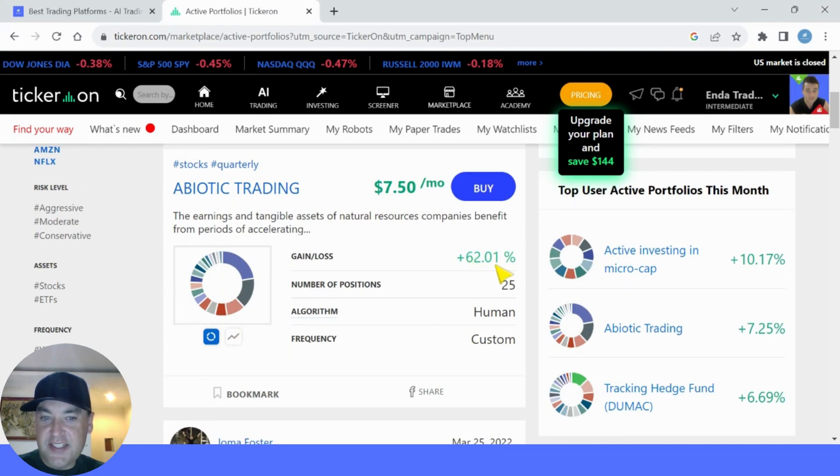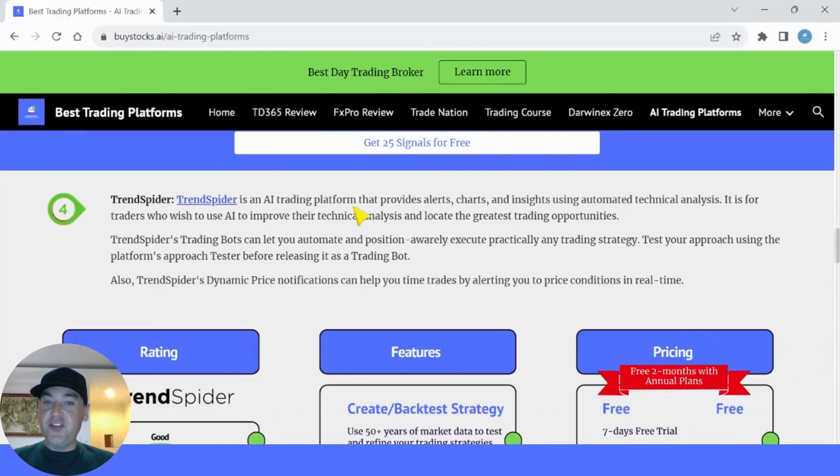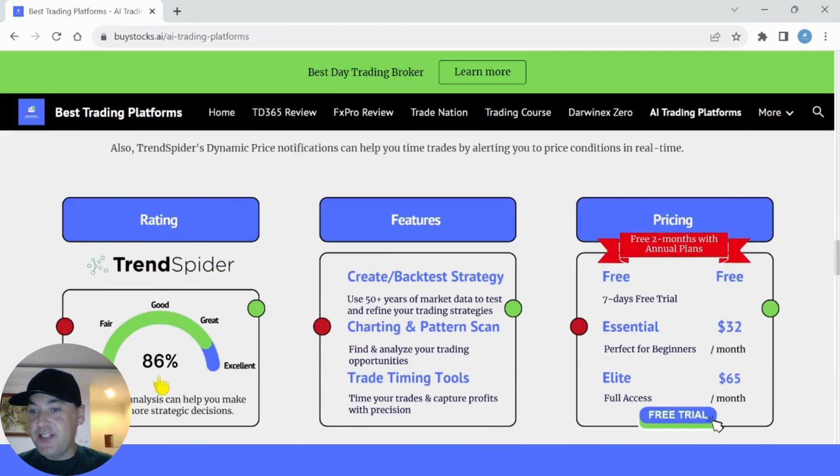Number four is TrendSpider. TrendSpider is an AI trading platform that provides alerts, charts and insights using automated technical analysis. It is for traders who wish to use AI to improve their technical analysis and locate the greatest trading opportunities. TrendSpider's trading bots can let you automate and execute practically any trading strategy, and the great thing is you can test your approach using the platform's strategy tester before deploying it live. TrendSpider's dynamic price notification can also help you time trades by alerting you to price conditions in real time.